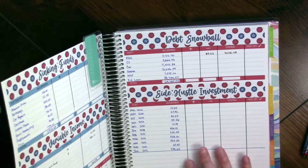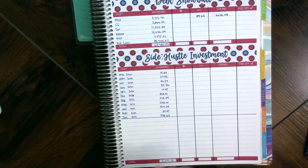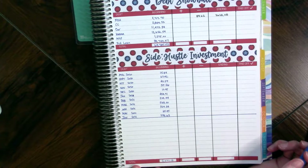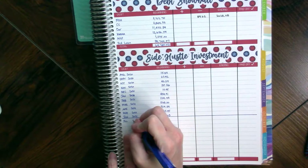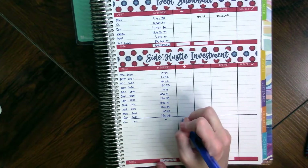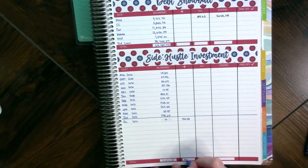We're going to open up the side hustle investment tracker and look at July. There aren't enough lines to cover everything, so we already know we were negative $510.34 and I'm just going to put that total in. Hopefully next month we can get a better look at how this normally flows. What I've been doing is making it a whole page — I'll do that next month. So we've got $510.34 for July.